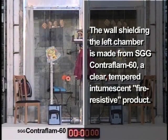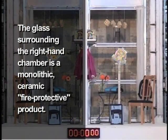The wall shielding the left chamber is made from SGG Contraflam 60, a clear-tempered intumescent fire-resistive product. The glass surrounding the right-hand chamber is a monolithic ceramic fire-protective product.